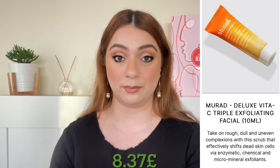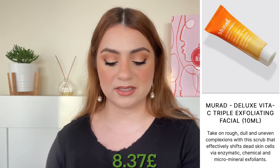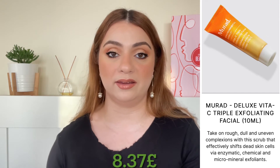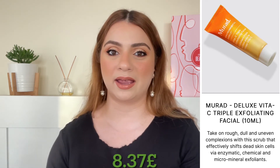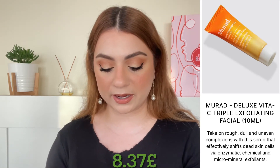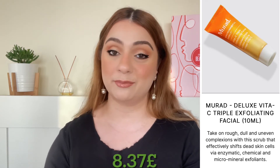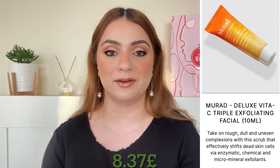Next up we have a product by the brand Murad — I love a lot of his products. We are getting the Vita-C Triple Exfoliating Facial. For a while we were getting exfoliating treatments like crazy — maybe three or four in one goodie bag — then that suddenly stopped, so getting one is not bad in a goodie bag. Everything I try from this brand seems to work really well for me so I am excited to try this. We are getting 10 ml and that is worth 8.37 pounds.